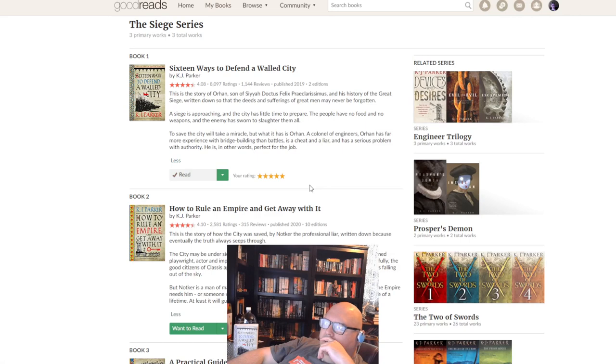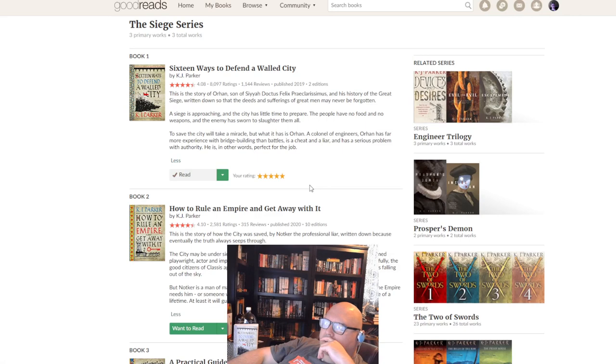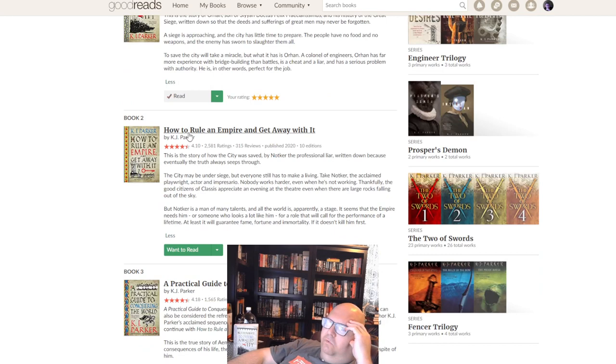Looking it up, I didn't realize this is part of a trilogy. Each book follows a different person. This first one is the story of Orhan, son of Siaductus, and his history of the great siege. The second book is called 'How to Rule an Empire and Get Away with It' — I thought the main character was going to take over his best friend's empire, but apparently not. The third book is called 'A Practical Guide to Conquering the World.' There are also other cities being sieged in this world by an empire trying to eliminate a people called the Robur — apparently the blue and green skins combined.